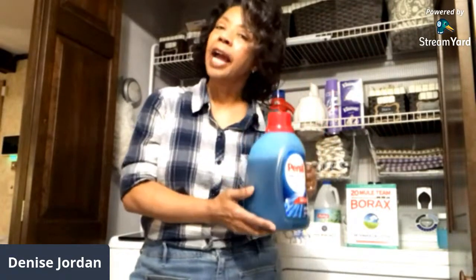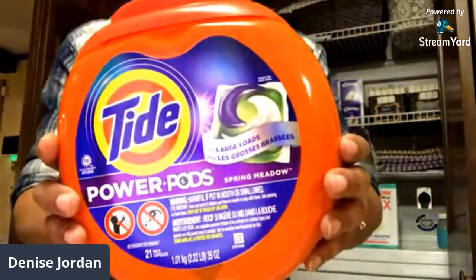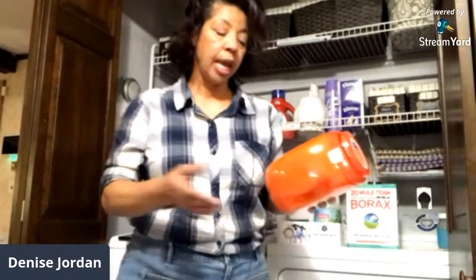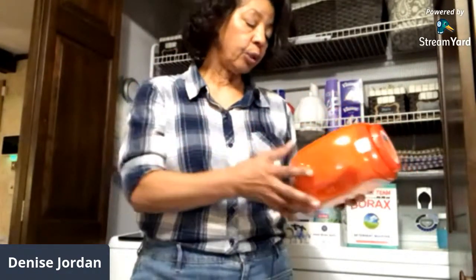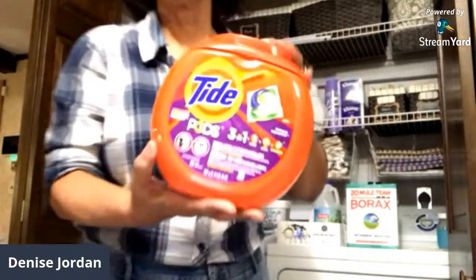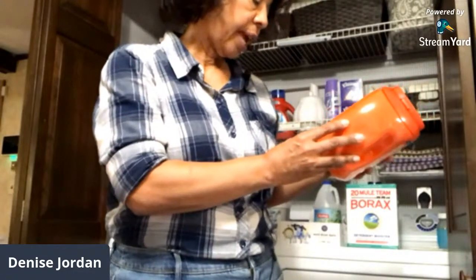My second all-time favorite is the Tide Power Pods. Tide is a three-in-one laundry detergent — it gives you cleaning, stain fighting, and also freshening. I've got two Tides up here: this one is the three-in-one, giving you great cleaning, stain fighting, freshening, and colorfastness.